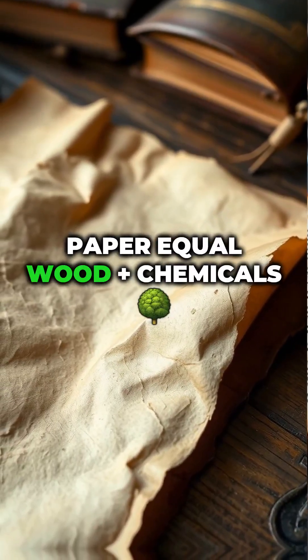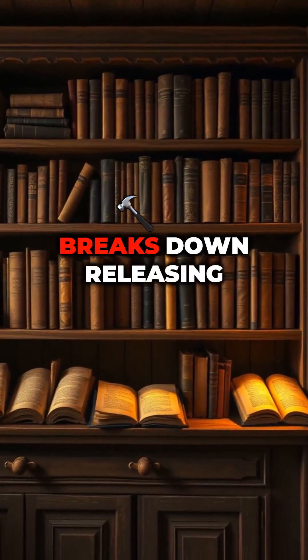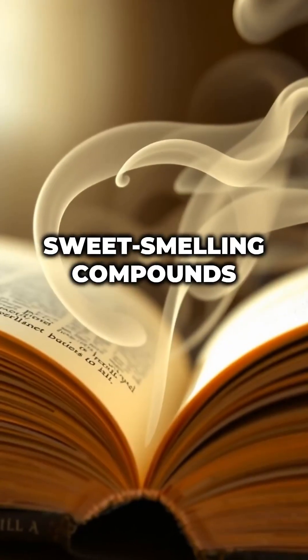The science behind it: paper equals wood plus chemicals. Over time, it breaks down, releasing sweet-smelling compounds.